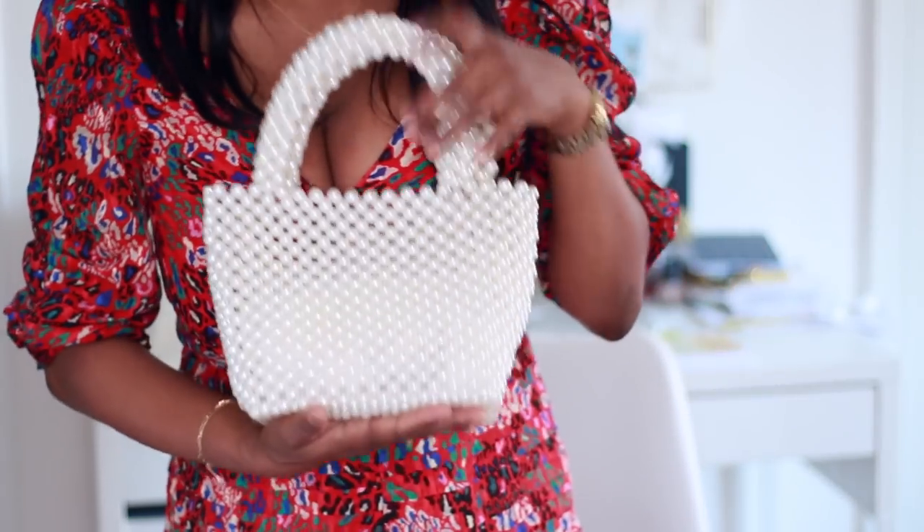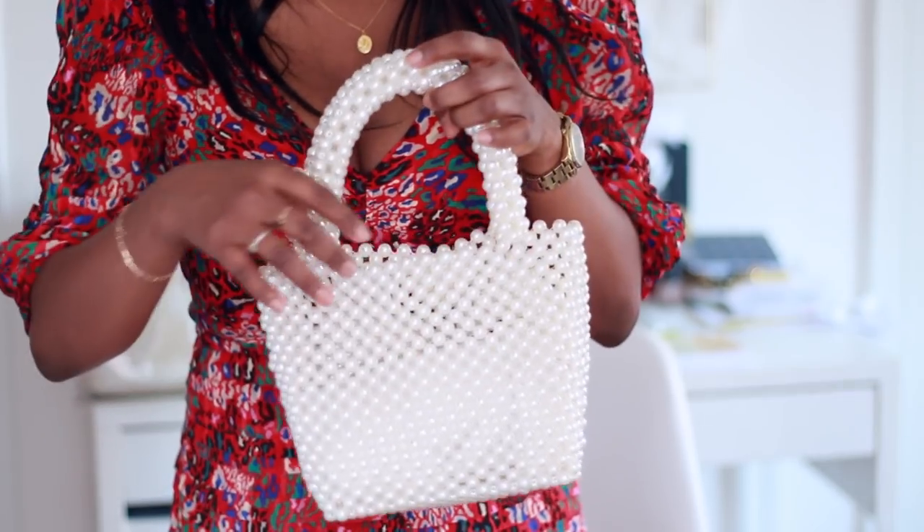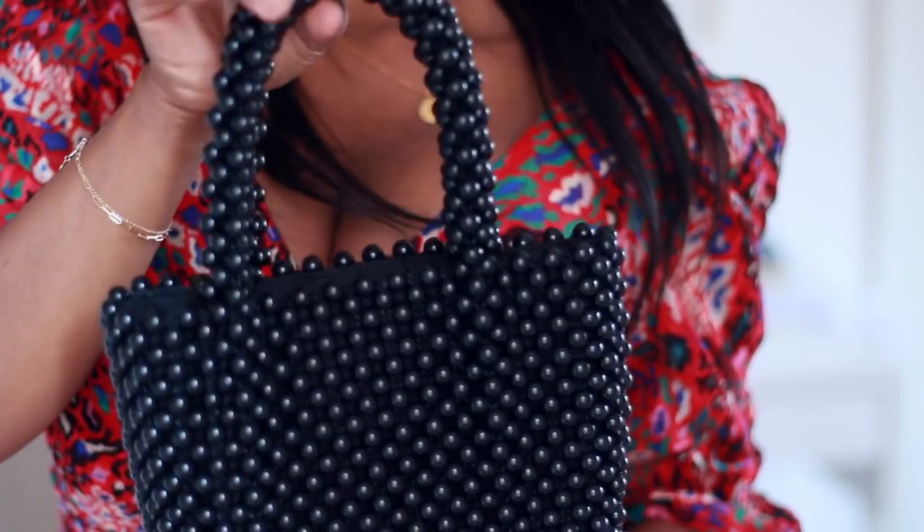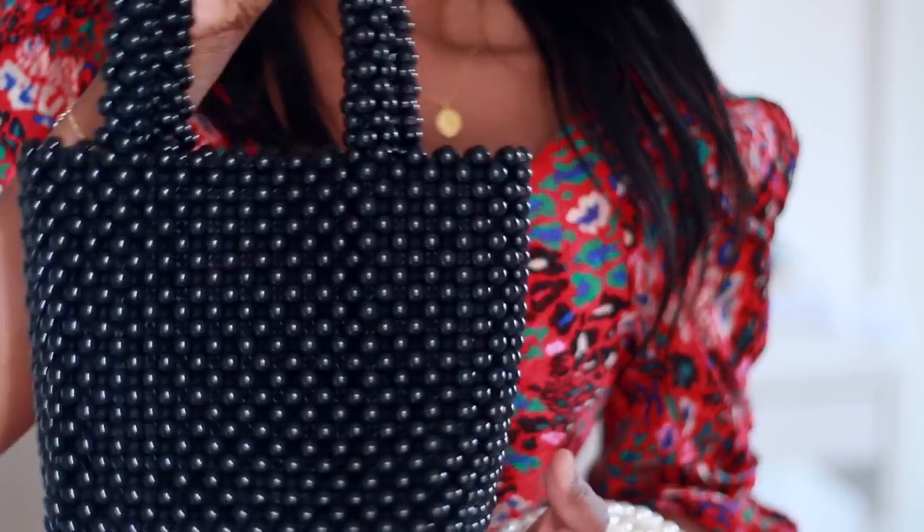For bags, I got one. End of 2018 and 2019 were the years I started loving bags and collecting more. This is the most bags I've had. I already have this pearl bag from Zara in black. I've been looking for the white version for the longest time. I bought the black one over a year ago for $30 on sale at Zara and people cannot believe I got it that cheap.